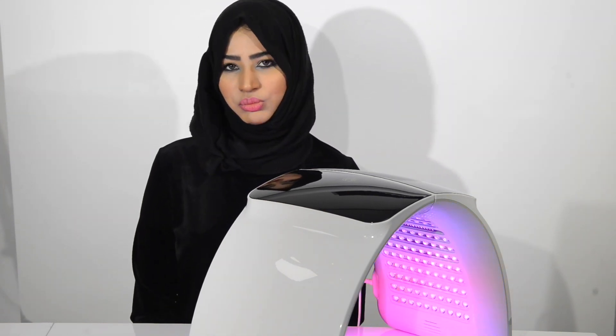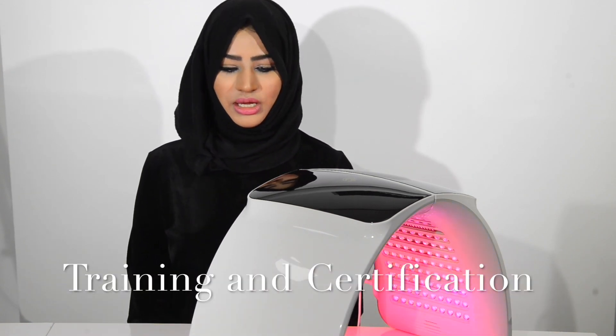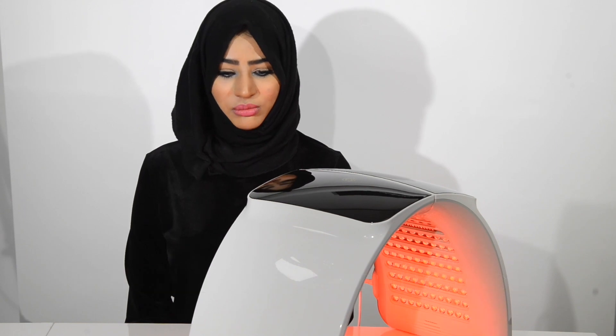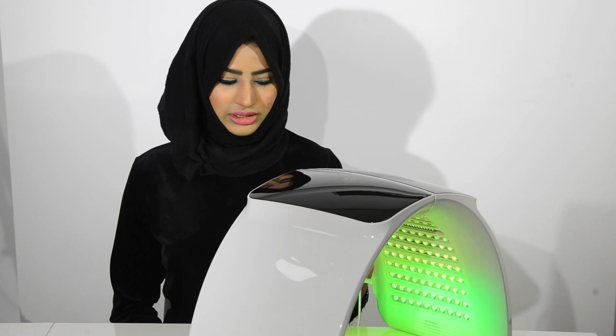With NeoElegance, they provide full training, support, and certification with all their professional machines, which is another benefit — because we believe in education. You need to understand what the LED is doing to all the skin cells within, rather than just seeing it as a light; it's actually a wavelength.